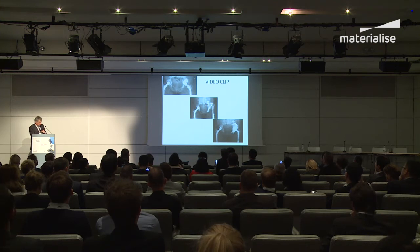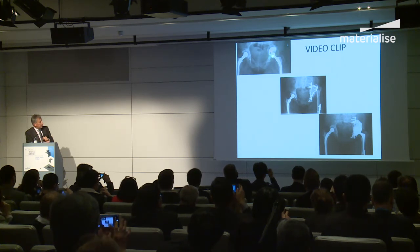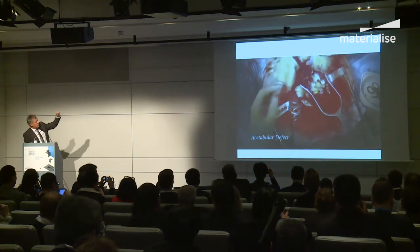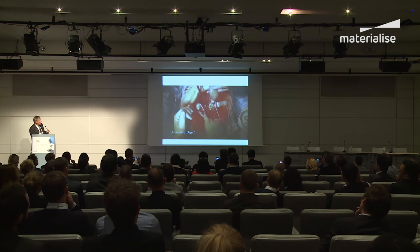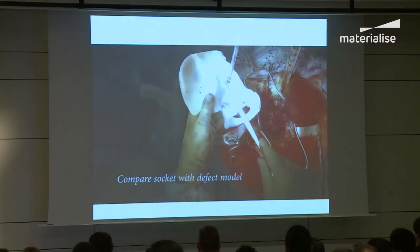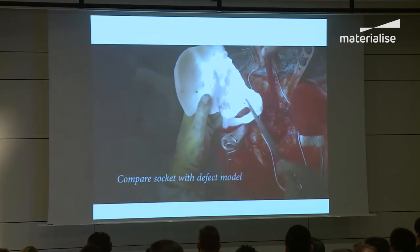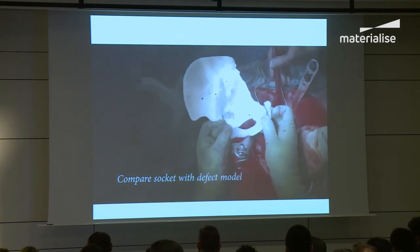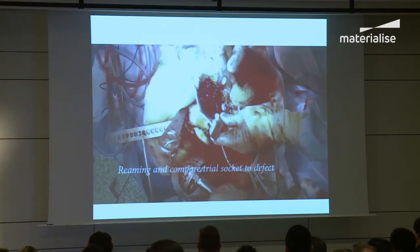We've got a short video clip of a patient who had an infected replacement, treated in two stages. There's the implant. The head is to the ceiling. We're pointing out the extent of the bone defect. In the left hand is the actual model, and my colleague is trying to match the bony landmarks inside the acetabulum with those on the model. In a second he will remove these extra bits of bone and do the same on the native pelvis.